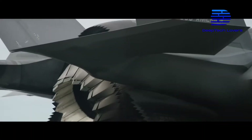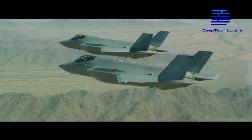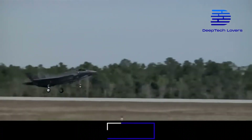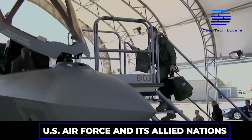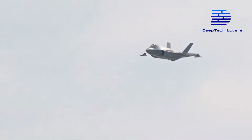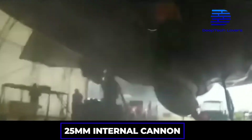There are three variations of the F-35, categorized alphabetically and intended to perform different activities, although they share similar unique features. For instance, the F-35A is designed with a conventional takeoff and landing concept for the U.S. Air Force and its allied nations. Since the aircraft is intended to operate out of traditional airstrips, it is equipped with a 25mm internal cannon.